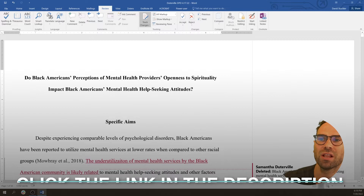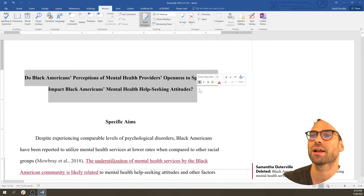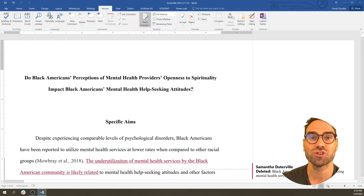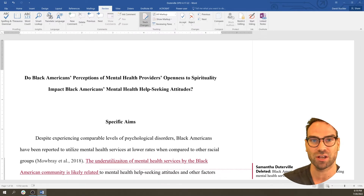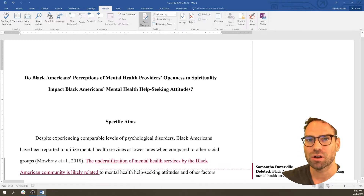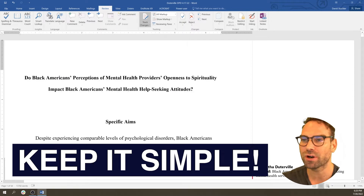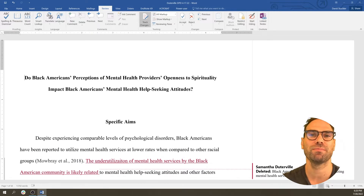Let's start with the title: 'Do Black Americans' perceptions of mental health providers' openness to spirituality impact Black Americans' mental health seeking attitudes?' If you're struggling with your title — especially if English is not your first language — if you're running out of breath saying it or it sounds a little weird, that's a sign it's probably not as simple and clear as it could be. We don't want to dumb it down, but keep it as simple as possible. It helps people already understand what's the gap and what's the big idea.